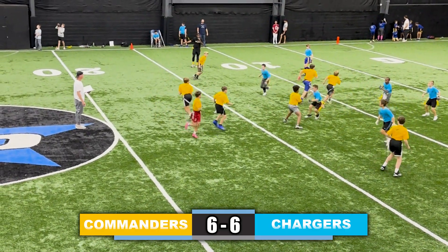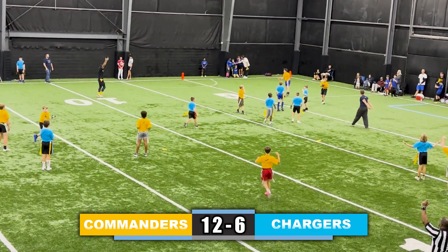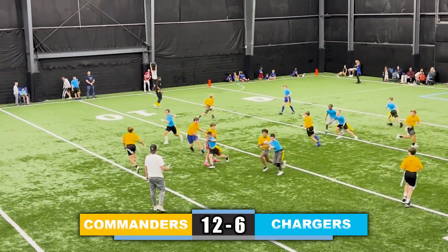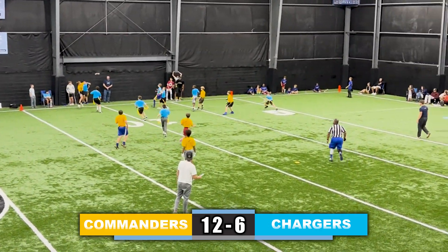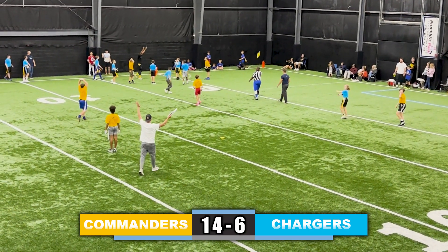Takes a snap, fakes it to the right side, throws it down the field to the lineman, and he's in for the touchdown — 12-6. Now going for the extra point, quarterback looks to evade some rushers, finds someone open, throws it, and he gets in for the extra point — two points.